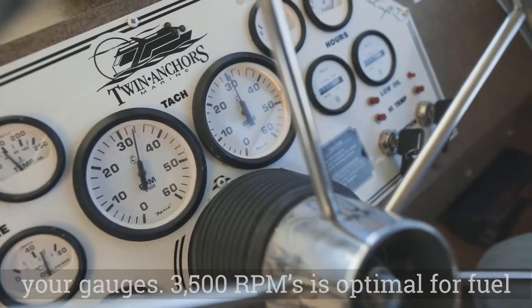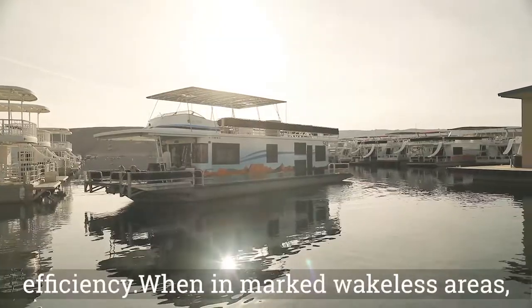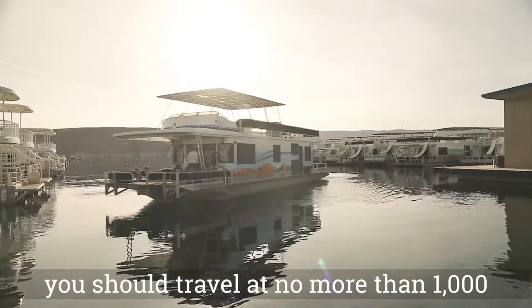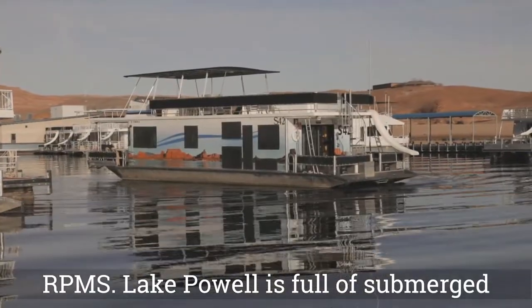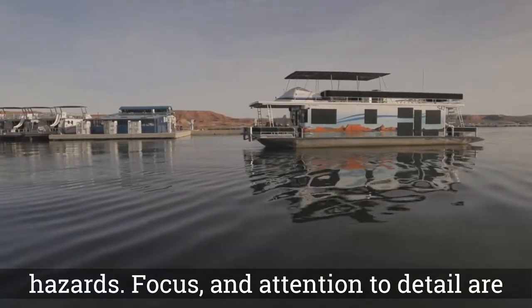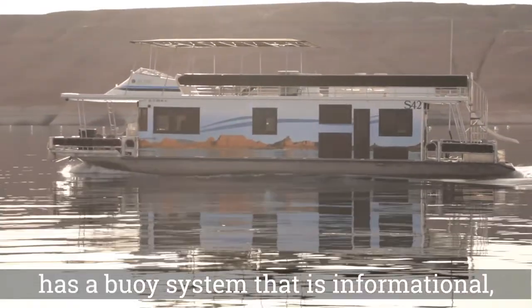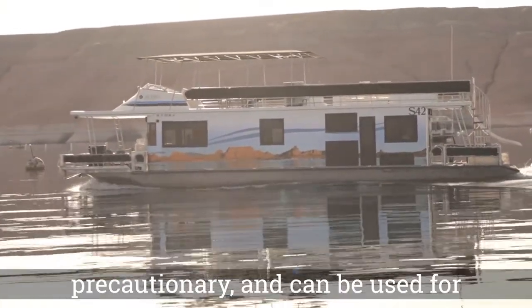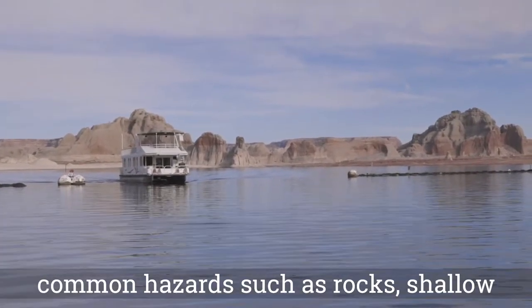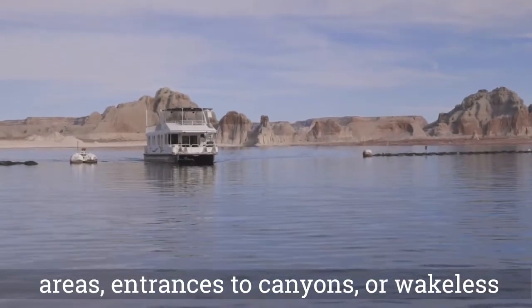While underway, monitor your gauges. 3,500 RPMs is optimal for fuel efficiency. When in marked wakeless areas, you should travel at no more than 1,000 RPMs. Lake Powell is full of submerged hazards — focus and attention to detail are essential for the captain. Lake Powell has a buoy system that is informational, precautionary, and can be used for navigation. White buoys mark common hazards such as rocks, shallow areas, entrances to canyons, or wakeless areas. Red and green buoys mark the main channel of the submerged Colorado riverbed.